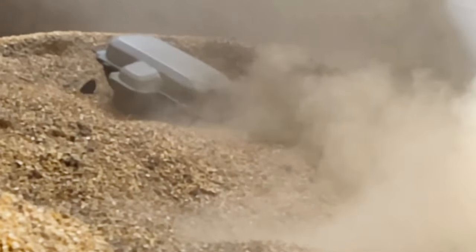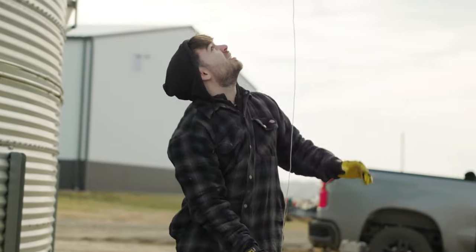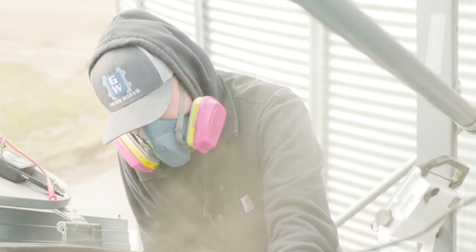Going into bins and manually shoveling grain is not only hot and difficult — it poses risks such as getting trapped or buried in the grain, getting caught in the auger, and developing lung disease from breathing in grain dust. With these dangers in mind, a farmer friend challenged father-and-son duo Chad and Ben Johnson to create a robot that could do the job. Their response is a robot known as the Grain Weevil, measuring approximately 20 by 20 inches and weighing 50 pounds.